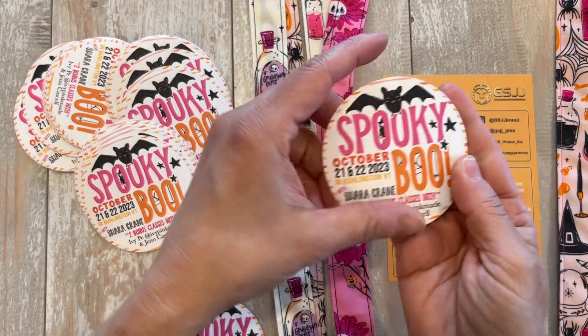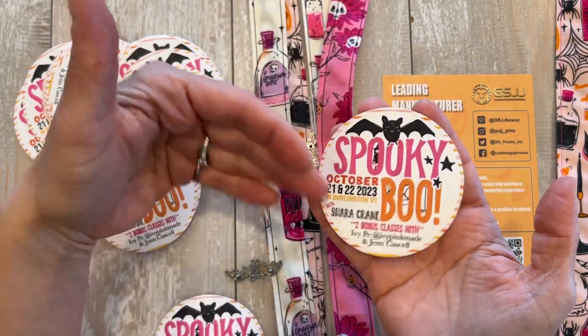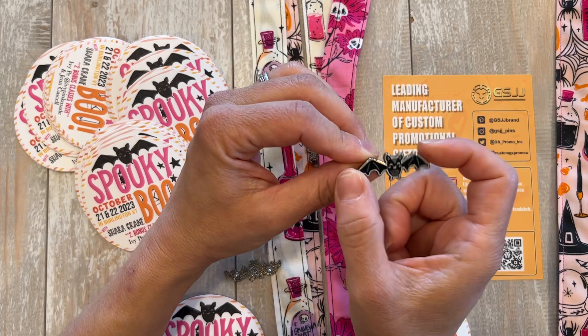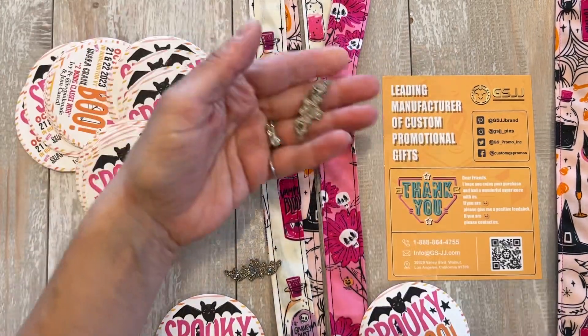They also made me these amazing stickers. Their customer service was excellent — they tweaked things for me and modified finishes. This one was shiny and I asked if they could do it matte, so we tweaked that. I also asked them to adjust the size. They come with these rubber stoppers too.